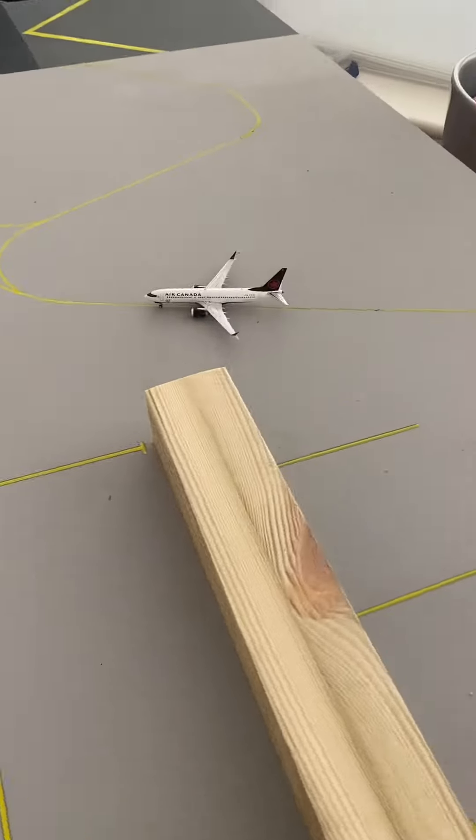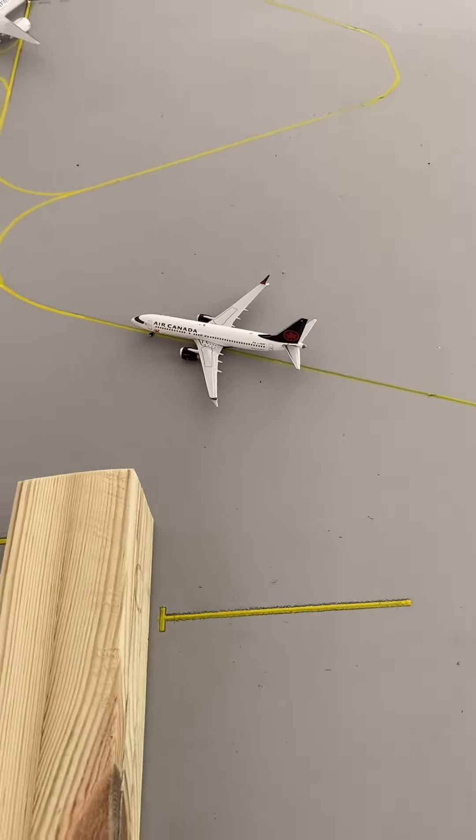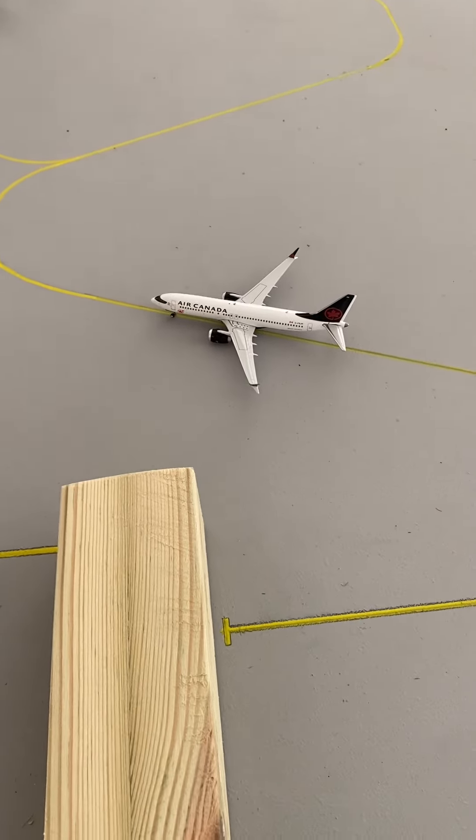Moving over, we have an Air Canada 737 MAX 8. They're getting ready to head out to Halifax.